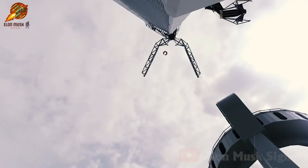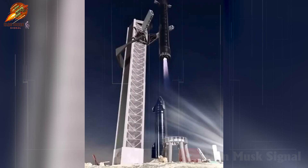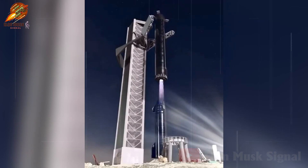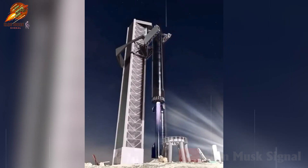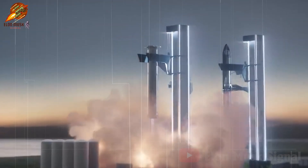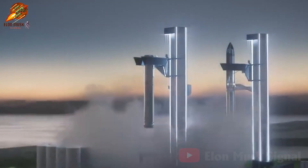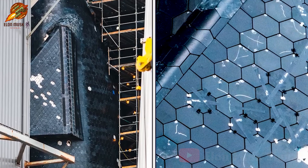SpaceX stated that the Starbase team was testing the launch tower's Chopsticks system to prepare for catching the upcoming super-heavy rocket. Will SpaceX deploy the booster catch operation immediately on the 5th flight, or delay it for practice on a subsequent flight? The decision probably depends on their readiness level and confidence in this operation.